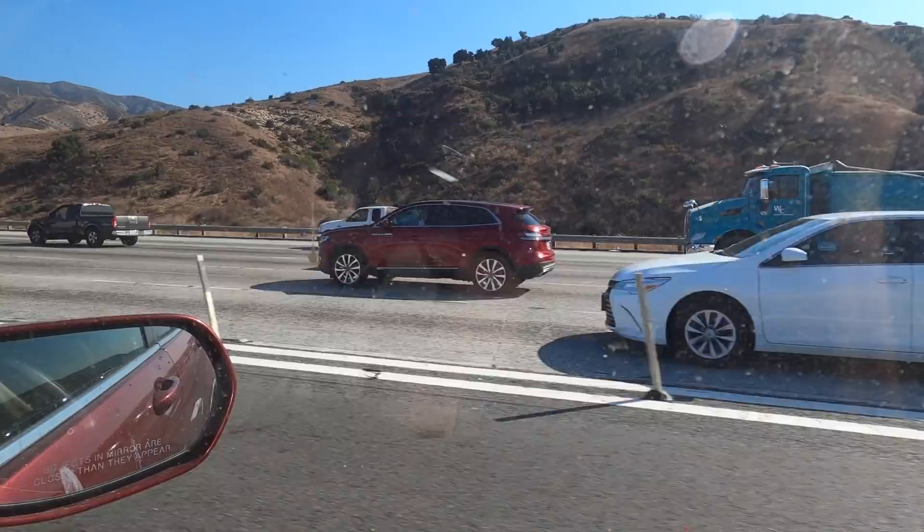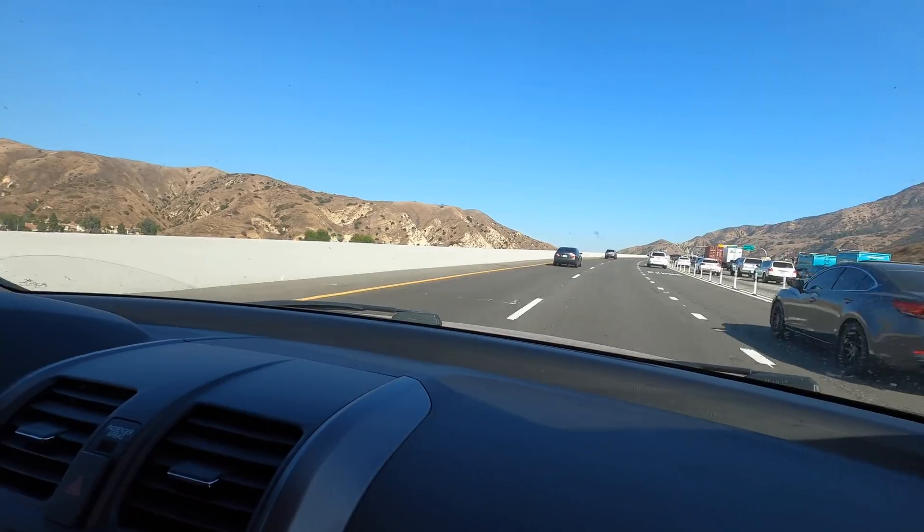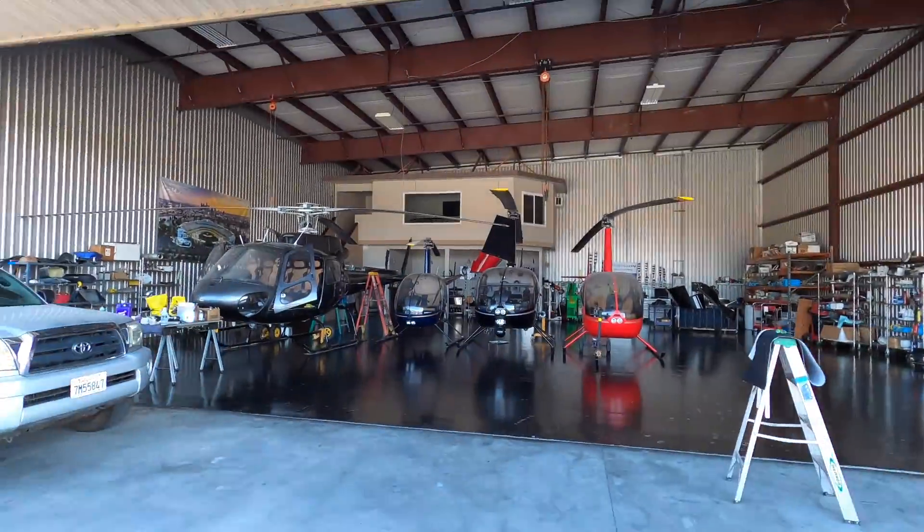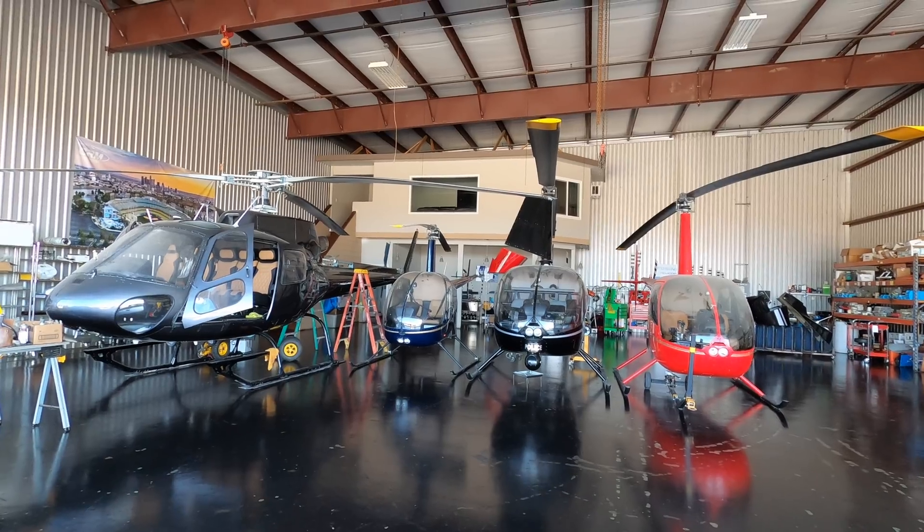I'm on my way to the Chino airport right now to go pick up my helicopter! My helicopter's been with my friends at Creative Rotocraft Maintenance for the last couple of months now, and that seems like a long time, but this was a really big annual inspection. There's the inspection and then they also did some big maintenance. We'll talk to Jose, our mechanic, and see all the stuff that they did. With luck I'll have a much better helicopter than when I dropped it off.